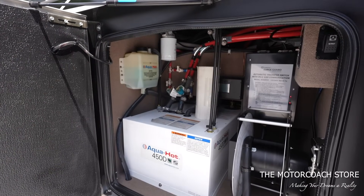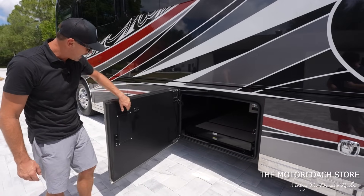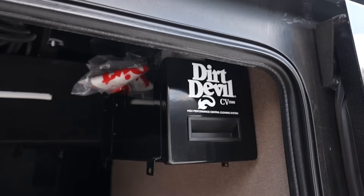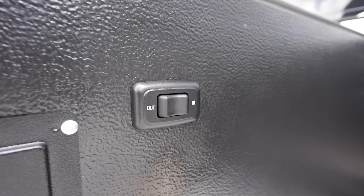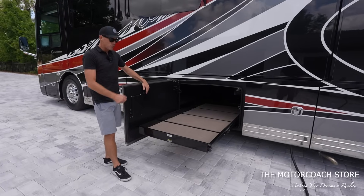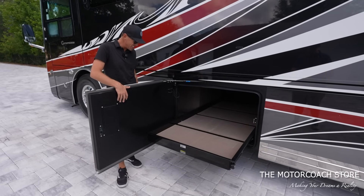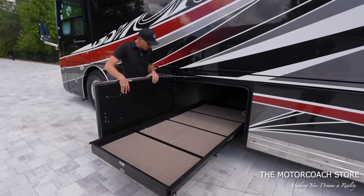Here's the power 50-amp cord reel, the AquaHot 450, surge guard power protection system, and the AquaHot fluid tank. This next bay is a full pass-through bay. Going into these bays I can tell how clean this coach is — the carpet looks like very little has been set on it. The Dirt Devil central vac system is housed up there. I like the positioning of the slide tray switch on the door, and these slide trays go out both ways. We have another full pass-through bay with a very large slide tray — a lot of storage with these two full pass-through bays.